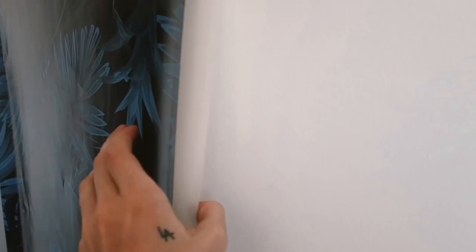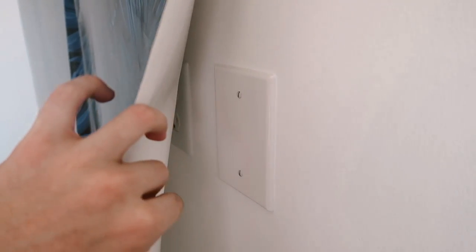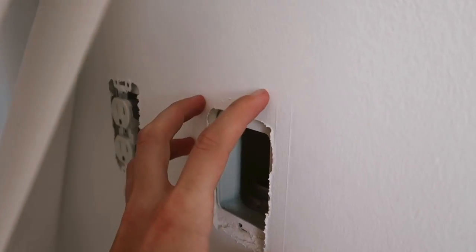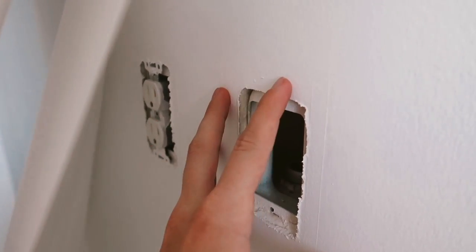I'm at the point where I need to remove all of the outlet covers. I got a screwdriver to remove those. Then I'm basically just going to wallpaper directly over the top and use my exacto knife to cut out the outlet area. I'm also going to do a DIY wallpapered cover — covering the actual outlet covers with wallpaper, which I'll show you in just a couple of minutes.